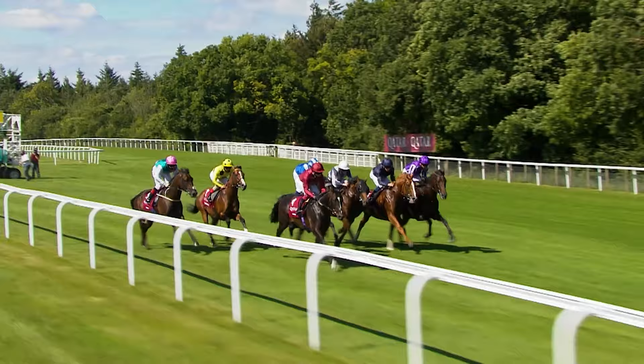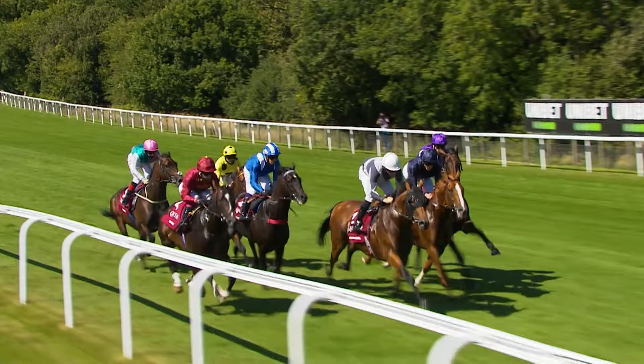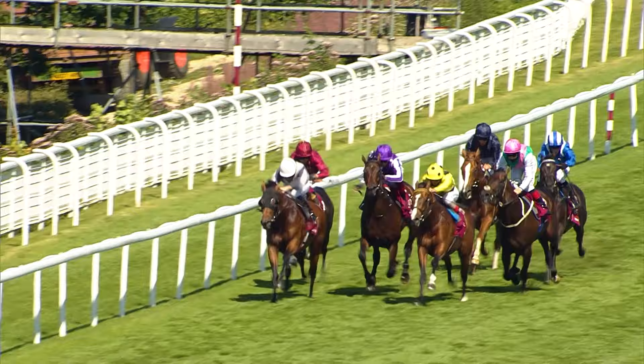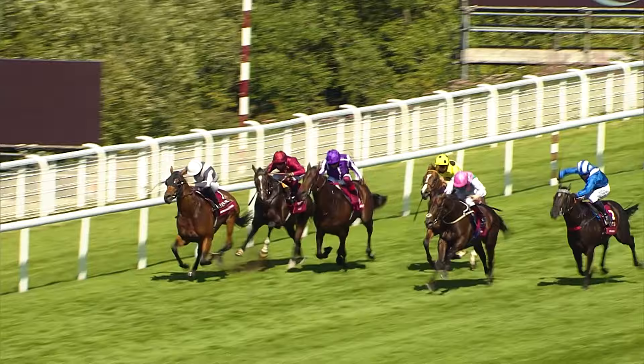Mohartha's next appointment came in the Group 1 Sussex Stakes at Glorious Goodwood, where he faced multiple Group 1 winner Circus Maximus, as well as 2,000 Guineas winners Cameco and Siskin, both of whom were in receipt of a hefty weight allowance. With two furlongs to run, Jim Crowley found himself with nowhere to go on Mohartha, taking the decision to hit the brakes, pull him wide and circle all but one of the field. It was a bold move, but the afterburners kicked in and he went on to win a shade cosily by three parts of a length in a time three seconds faster than Kingman posted in 2014.